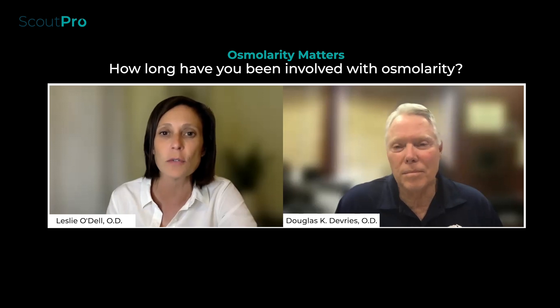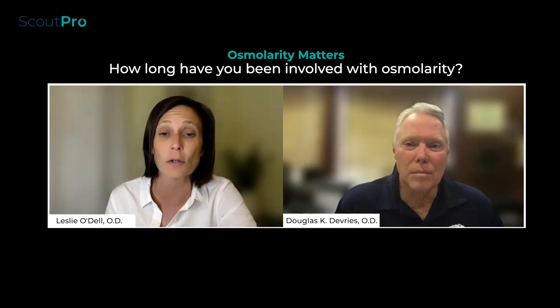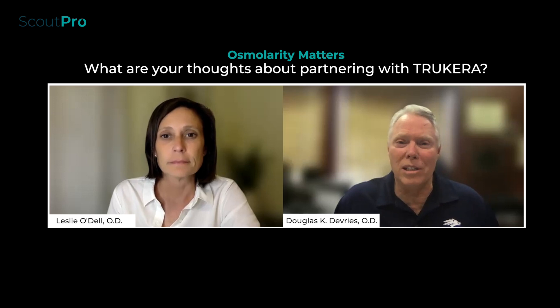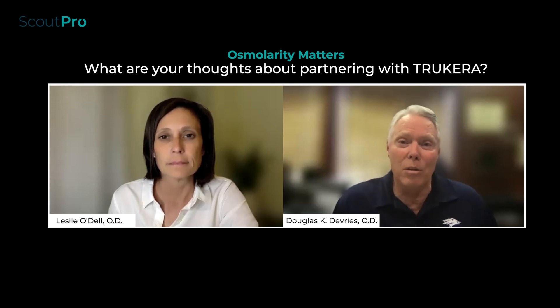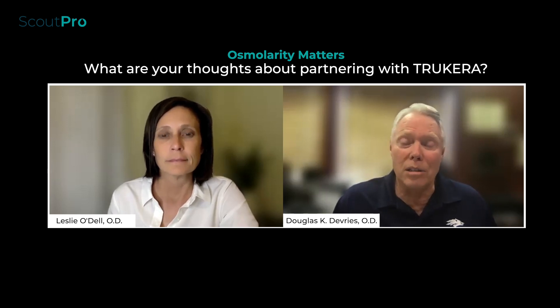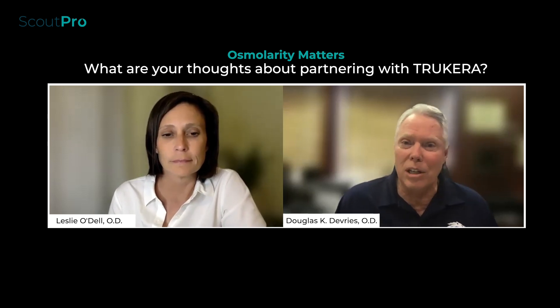It wasn't until 2015 where I went into a private optometric practice opening a dry eye focus center that I could really jump in feet first to osmolarity. Fast forward another five to six years, I really don't know how I would do dry eye management without osmolarity. It's part of the definition — loss of homeostasis, an increase in osmolarity, inflammation, and neurosensory abnormality — which the dry eye workshop experts came up with. In the United States, what we're talking about is Trukera, who has the Scout Pro, which has gone through some recent innovations.